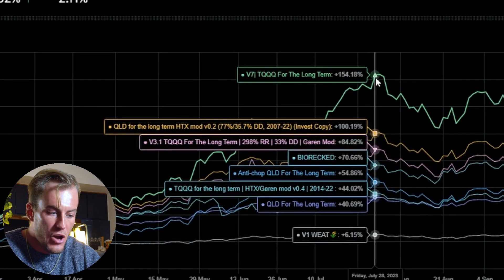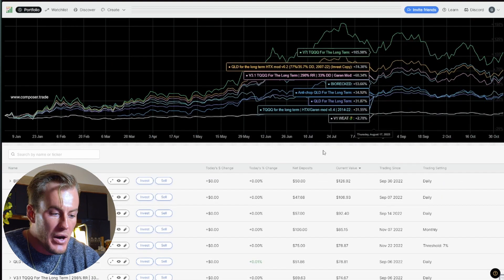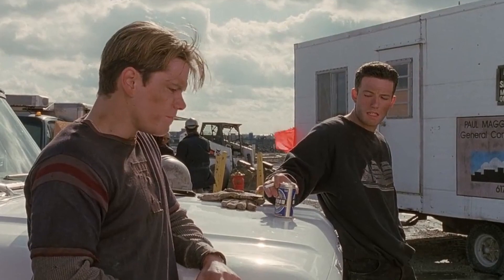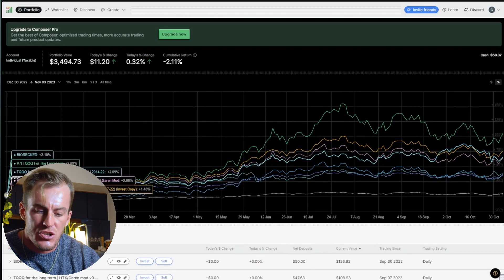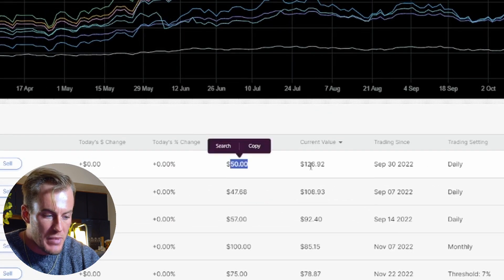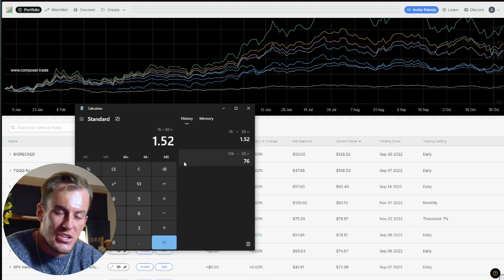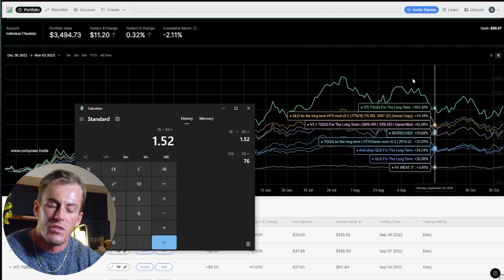Some of these strategies have performed 154%, 100%, 84% at their top end, and they're still drastically outperforming the S&P 500. But if I scroll down to the bottom, there are also strategies that have underperformed — this one is at $15 from $50. Note that these line charts didn't start tracking until January 3rd of this year, so this top strategy that started September 30th — doing the math, $126 minus $50 is $76 divided by $50 — is actually up 152% right now, even though it only shows 100% on screen.